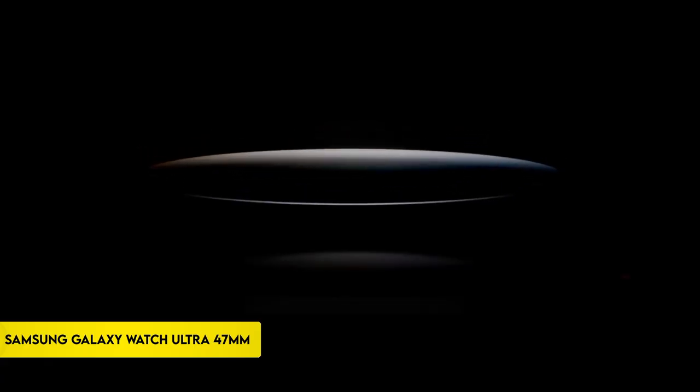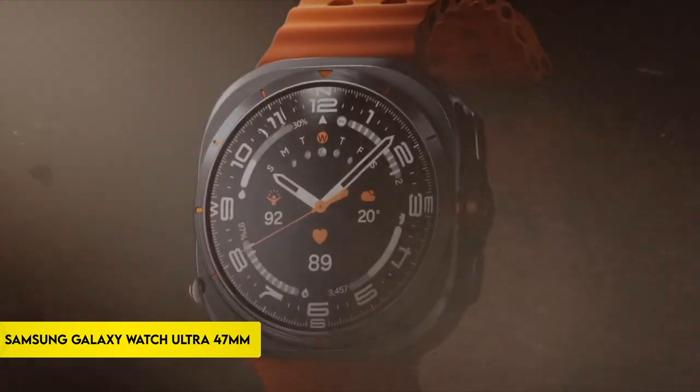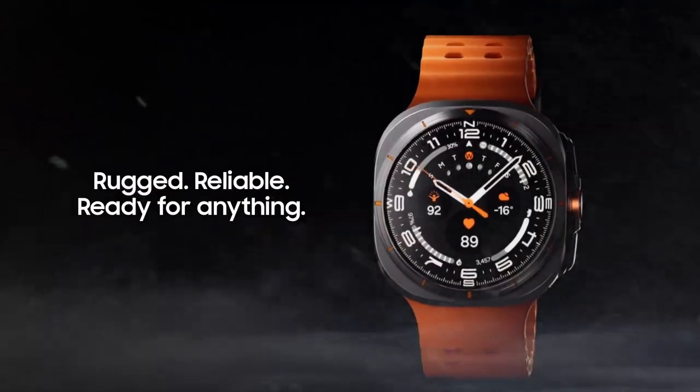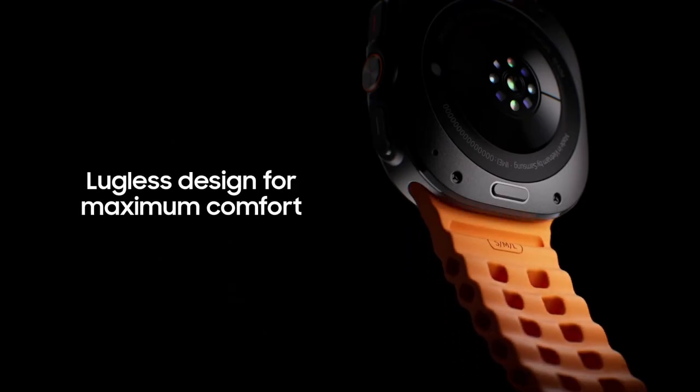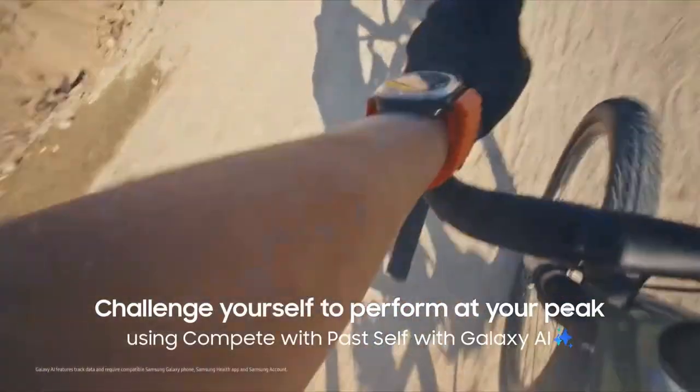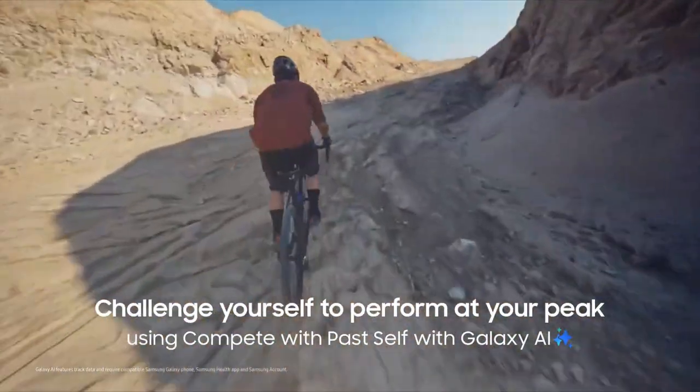Number 7: Samsung Galaxy Watch Ultra 47mm. The Samsung Galaxy Watch Ultra 47mm is built for durability and reliability, featuring a tough titanium design that withstands even the harshest conditions, from intense workouts to ocean swimming.